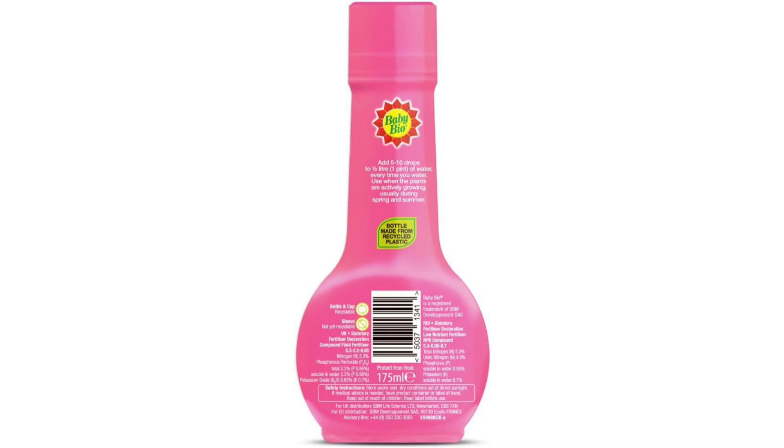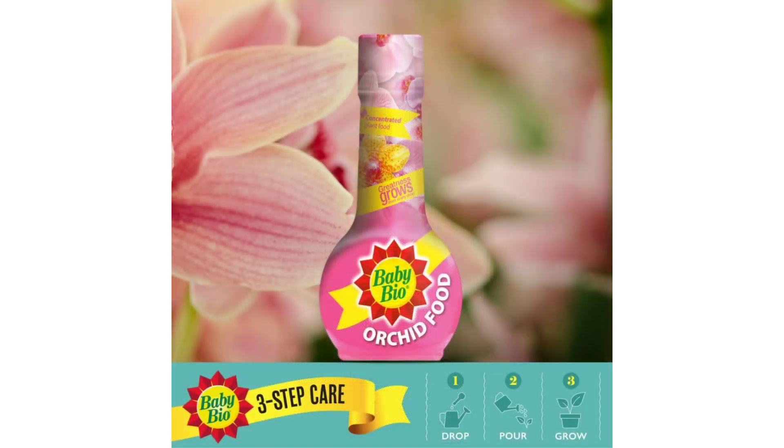Healthy Growth and Vibrant Flowering. BabyBio Orchid Food is formulated to provide the essential nutrients that orchids need to thrive, promoting healthy growth and vibrant flowering. With its carefully balanced blend of nutrients — including nitrogen, phosphorus, and potassium — this specialized fertilizer supports robust root development, lush foliage, and prolific blooming, ensuring that my orchids display stunning flowers year round.